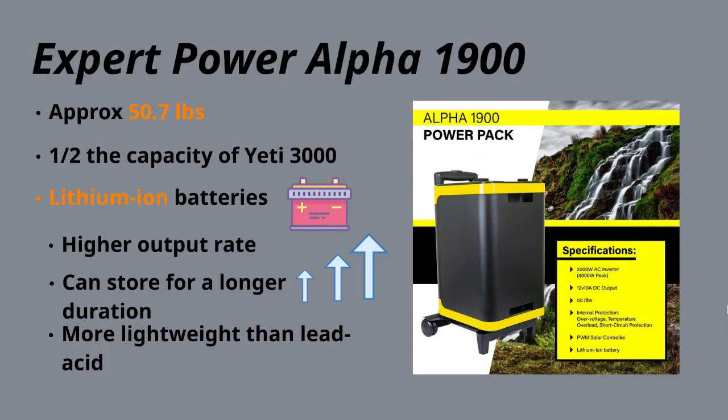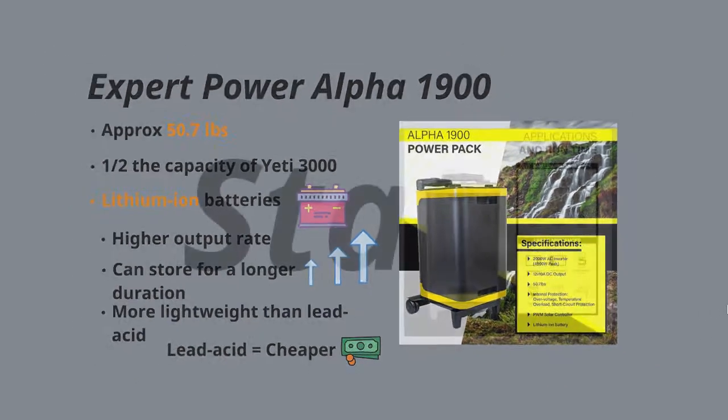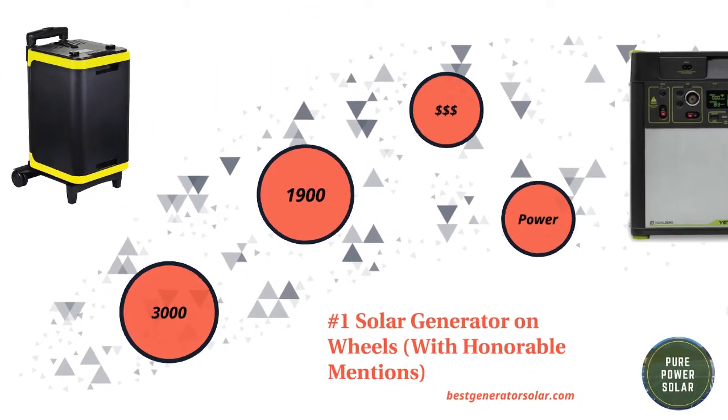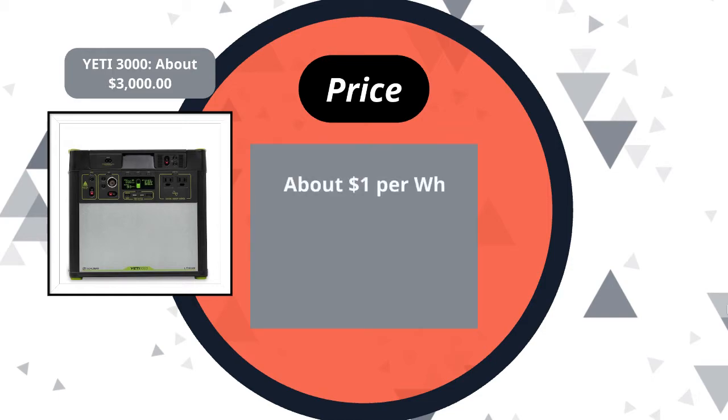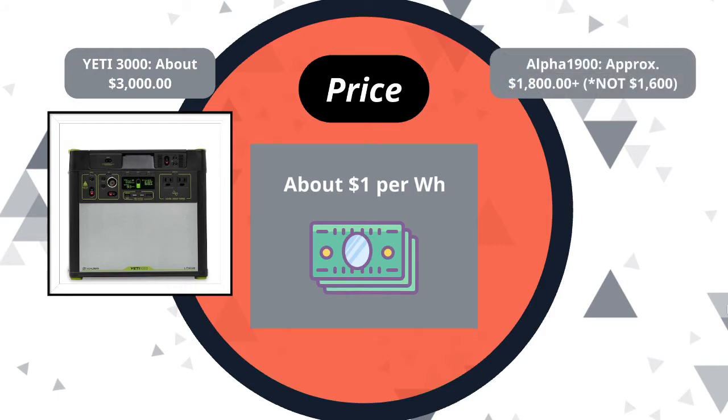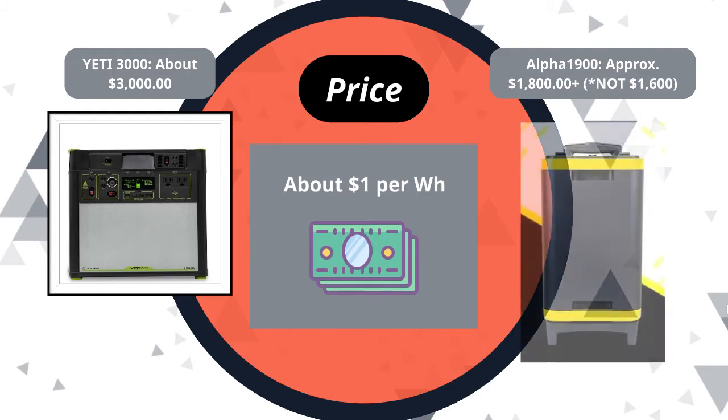Those are major factors when considering a solar generator — do you want lead acid, which is the previous era of batteries, or lithium ion? Lead acid is cheaper; lithium ion is a good amount more expensive. The Yeti 3000 is just about $3,000, so we're paying about a dollar per watt hour of energy. The Alpha 1900 is a little over $1,600, which works out to a little less per watt hour — something to consider.